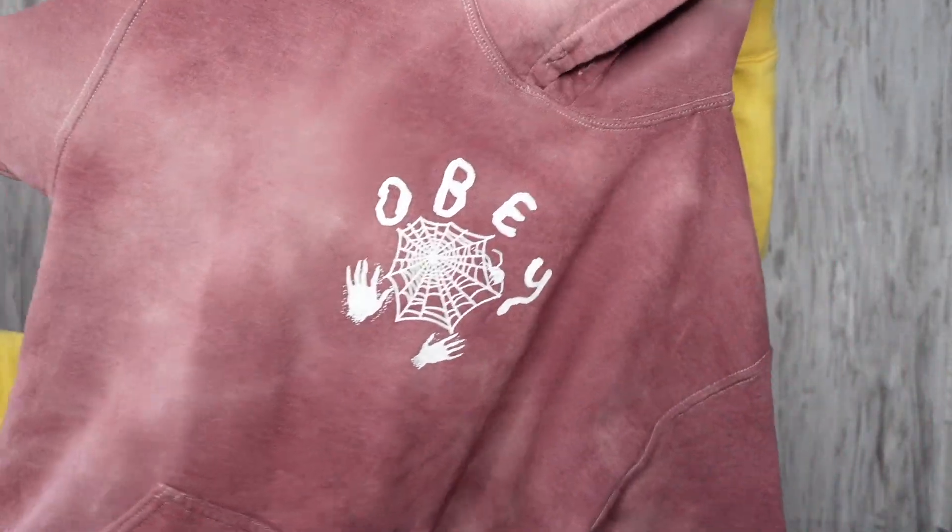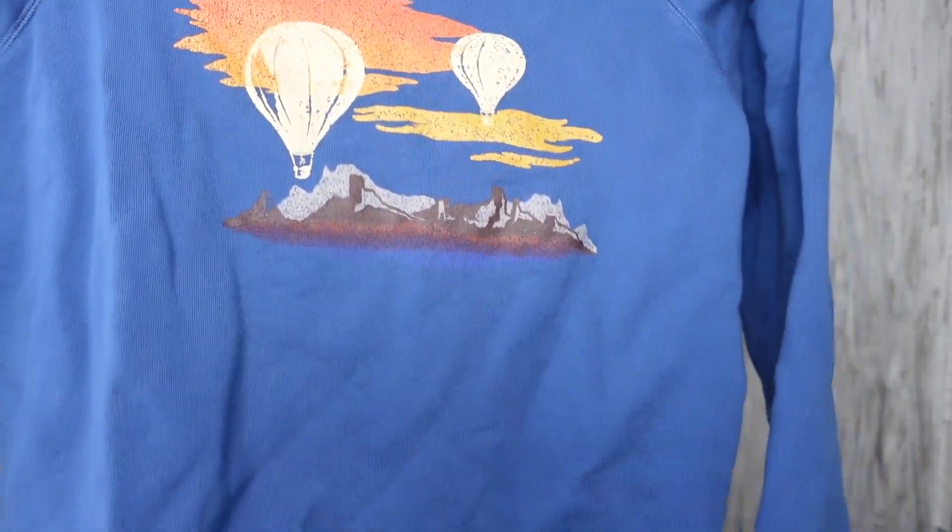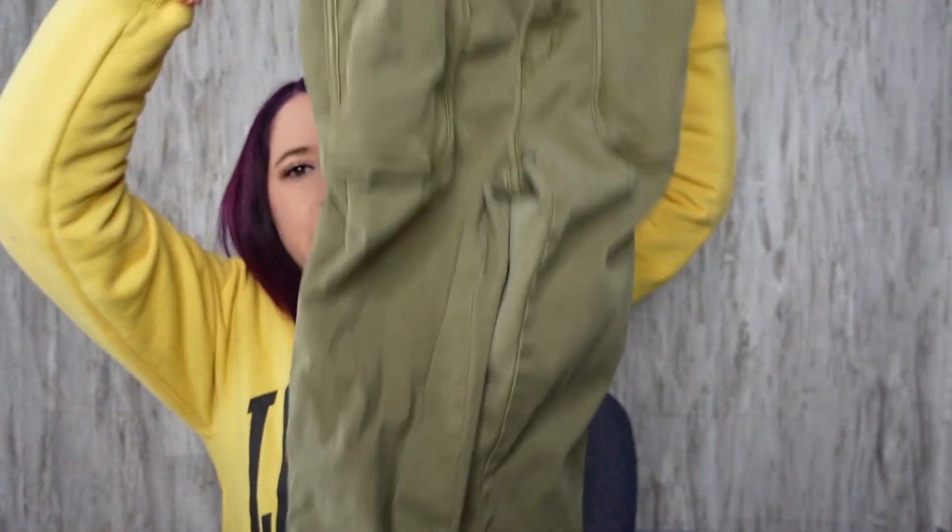This Obey sweatshirt is a size medium. This little guy was on the ground and I decided to scoop it up — it's Madewell, size extra large, and it just has this balloon festival graphic on it.